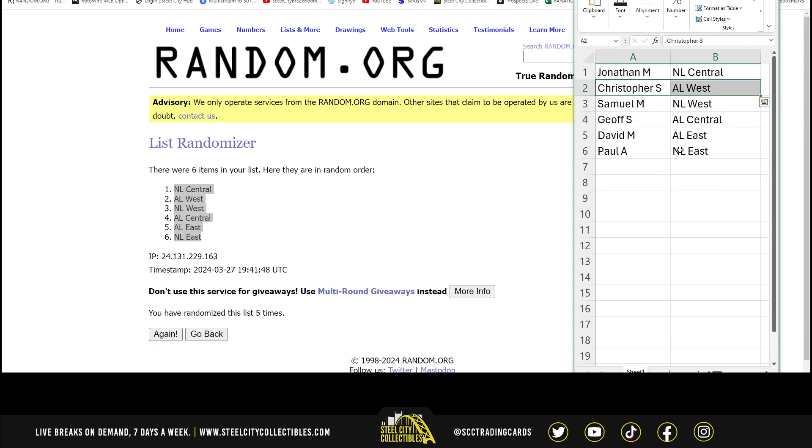Jonathan gets National Central. Christopher gets the American West. Samuel gets the National West. Jeff gets the American Central. David gets the American East. And Paul gets the National East.